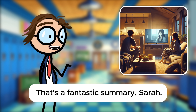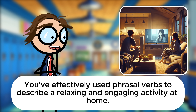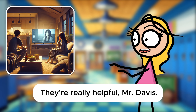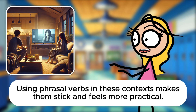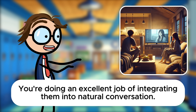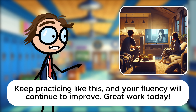That's a fantastic summary, Sarah. You've effectively used phrasal verbs to describe a relaxing and engaging activity at home. How do you feel about these everyday scenarios now? They're really helpful, Mr. Davis. Using phrasal verbs in these contexts makes them stick and feels more practical. You're doing an excellent job of integrating them into natural conversation. Keep practicing like this, and your fluency will continue to improve. Great work today.